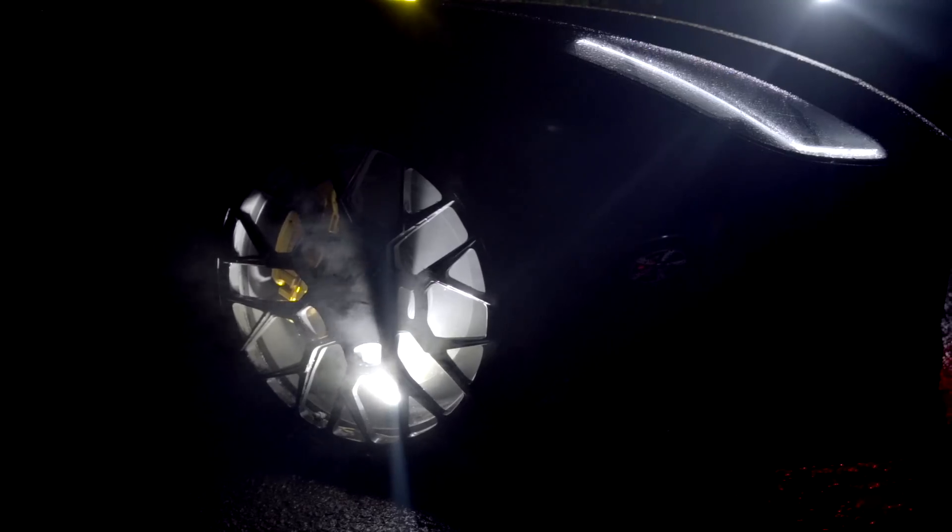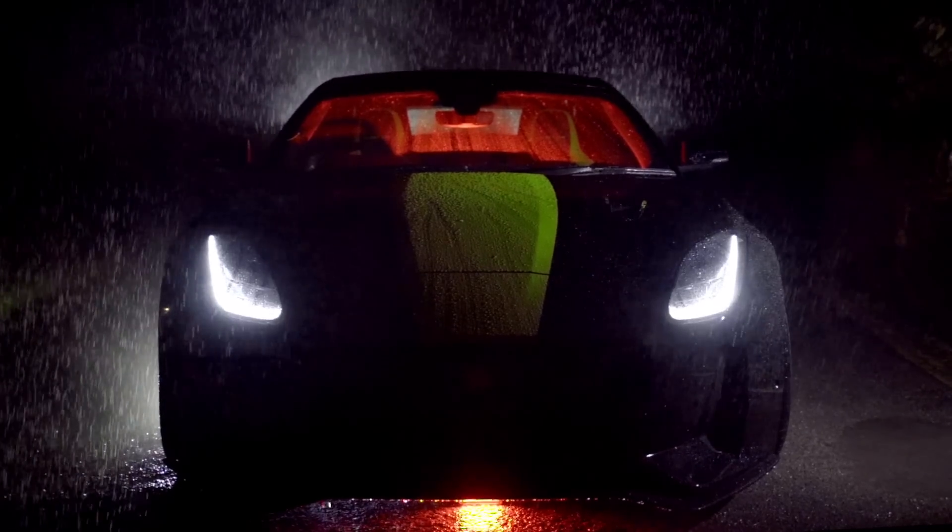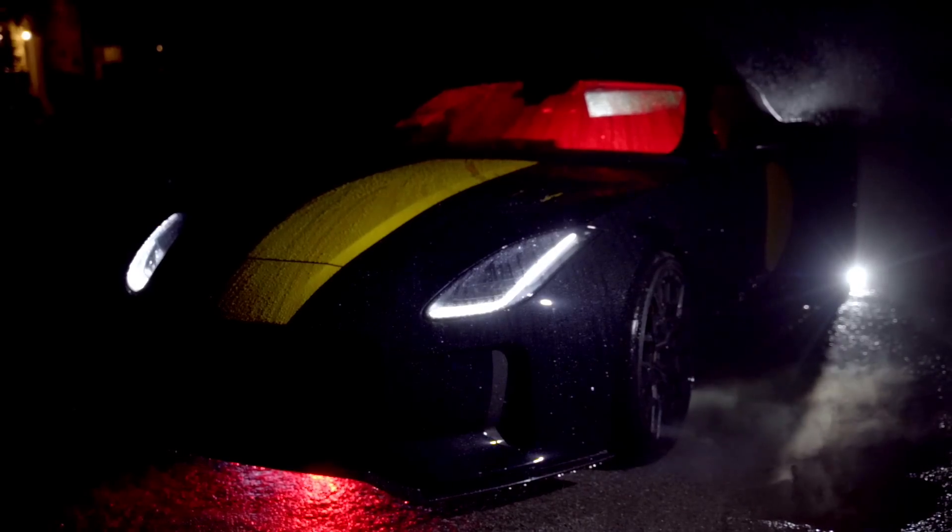How do you create a monster? Step one is to take an already extreme car and turn it up to 11. That's the recipe Lister has followed to create the LFTC 666. It might be based on a Jaguar F-Type, but it now features new wheels and tires, new suspension, carbon fiber parts, and an engine that now makes a devilish 666 brake horsepower. It's a recipe that's maybe best described as demonic.